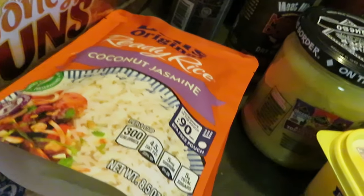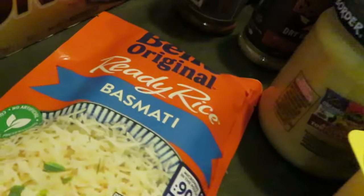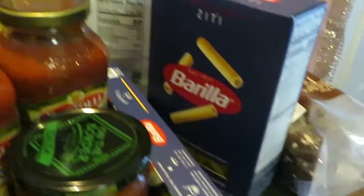The Uncle Ben's ready rice was two for five — I got the coconut jasmine and the basmati. Got some Publix canola oil back there. The Barilla is BOGO this week as well — I got the ziti and the spaghetti noodles.